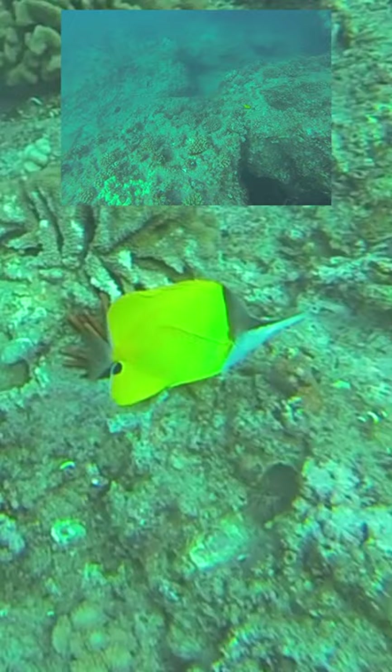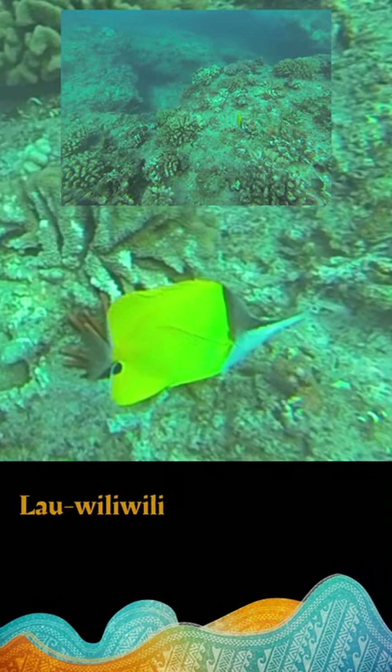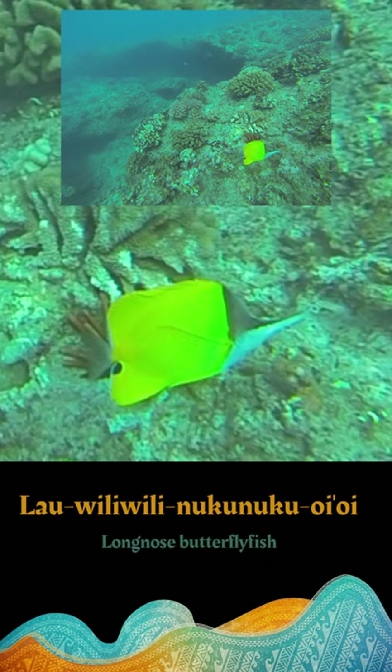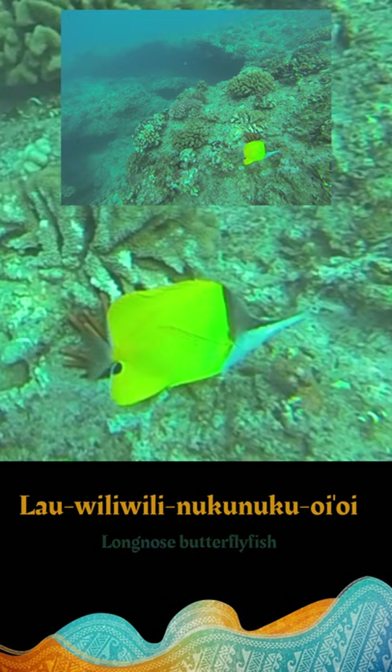The longest fish name in Hawaiian actually belongs to one of these fishes — the lau vili vili nuka nuka oi oi, which is the long-nose butterfly fish. What that translates to is 'the leaf of the vili vili tree with a nose that is sharp, sharp.'